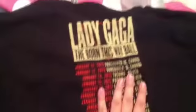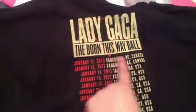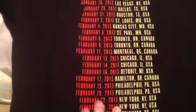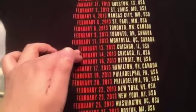All the tour dates are on the back — for the USA only. It's the Born This Way Ball, starting January 11th in Vancouver. Sadly, she only performed until Montreal, Canada on February 11th, 2013. I was going to go to the March 13th, 2013 Tampa, Florida show, but shows from February 13th in Chicago all the way through March 20th in Tulsa, Oklahoma were canceled.